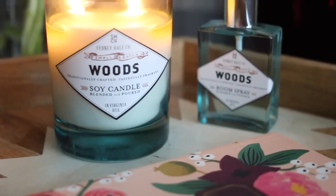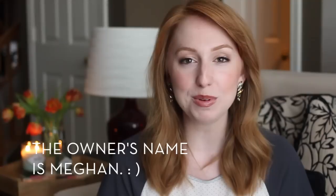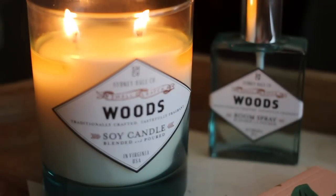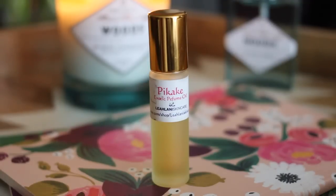For the perfume and candle question — in the background I'm burning a Sydney Hale candle. They're a locally owned candle company but available nationwide. My friends and I went to a get-together where Sydney Hale was there, and I purchased the scent 'In Woods,' which is sandalwood — very warm. I also won a raffle that day and got the coordinating room spray, so my house has been smelling lovely. For perfume, I've been wearing one from Leilani Skincare — Pikake — an exotic floral scent with a lot of earthiness. I get the best feeling when I apply it and I get a lot of compliments.